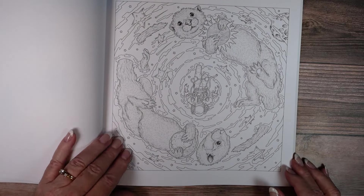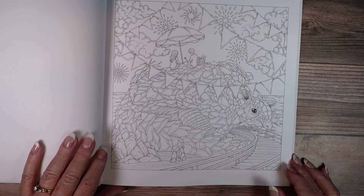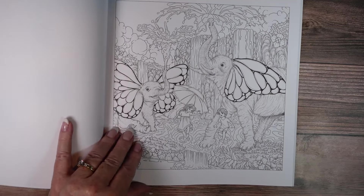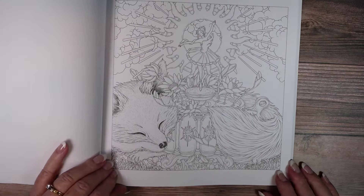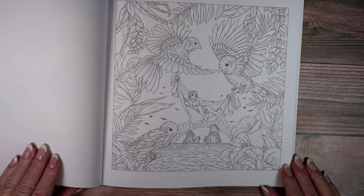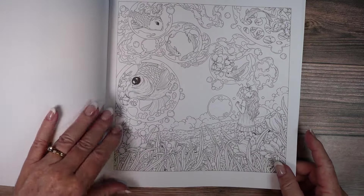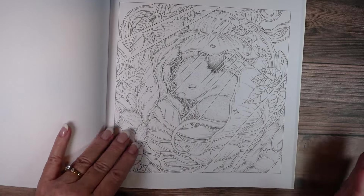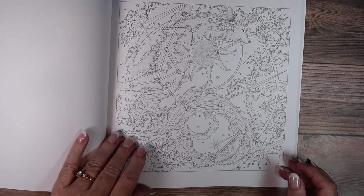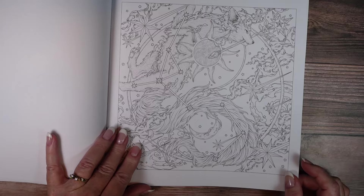I have quite a few Mythographic books but I'm curious what your favorite is. Do you have a favorite artist that does Mythographic? I also like Fabiana Atanasio.